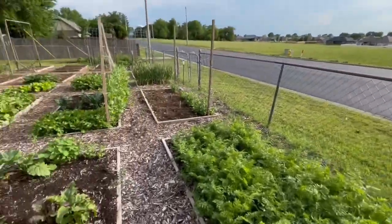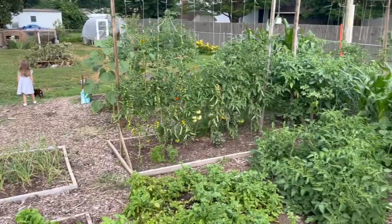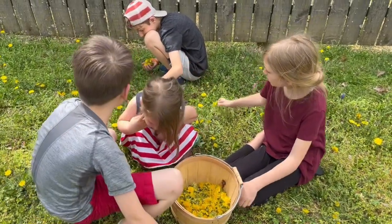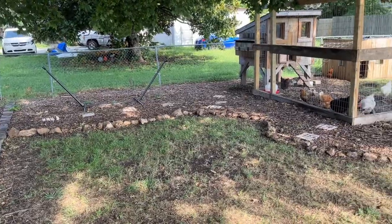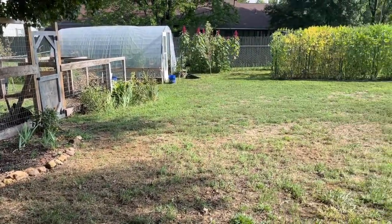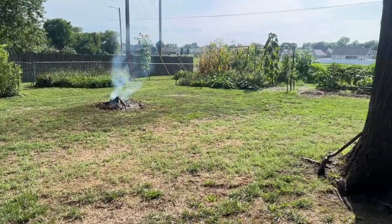One of the fun challenges I have found in our small-scale homestead is finding ways to make our piece of land feel like a large oasis of endless possibilities. We want our home to be home — our hub, a place where we love to be and love to come home to. Though we're in town and may be limited to certain things a larger homestead isn't, it doesn't mean we can't get things started. Let's dive into part three on how to homestead on a small scale.